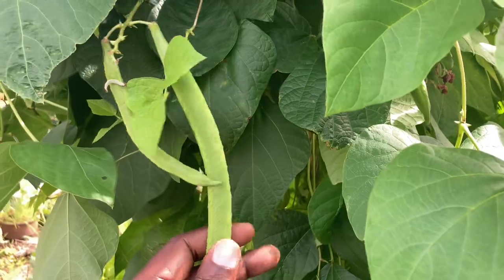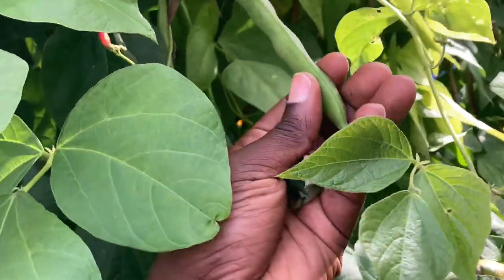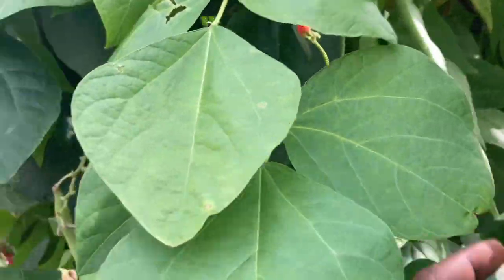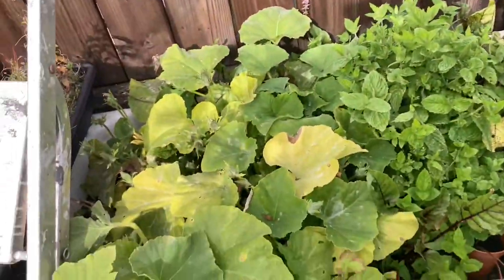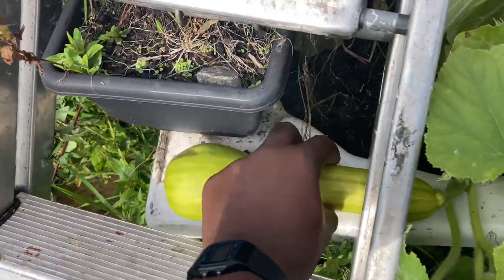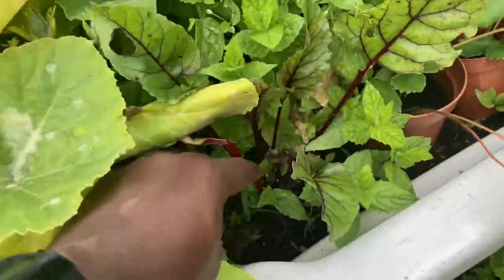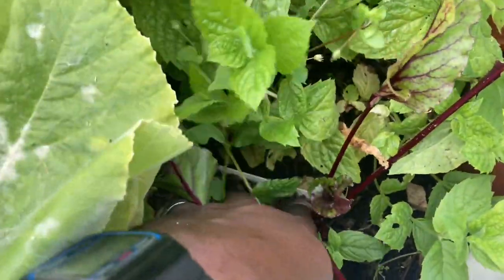Over here are the runner beans — they look great. They're big but they'll get slightly bigger in a few more weeks. Over here is our butter bush — one squash on it, it is still tiny but there's still some time for it to grow.